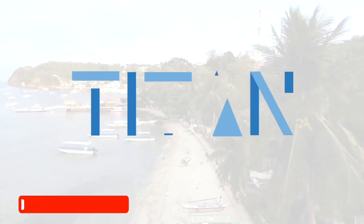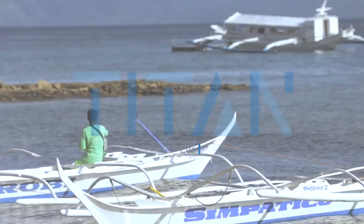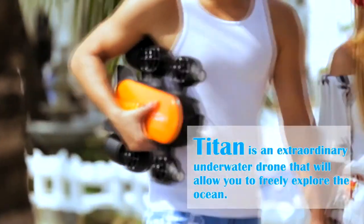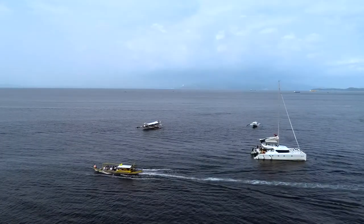Coming in at number five, Gene Ineos Titan. Released in 2018, the Gene Ineos Titan is designed to tackle the ocean's greatest depths. It features a 1/2.5-inch CMOS sensor that records 4K 30fps videos and 8 megapixel stills with a 160-degree field of view.